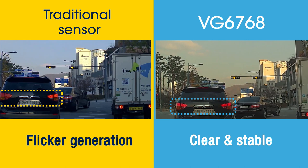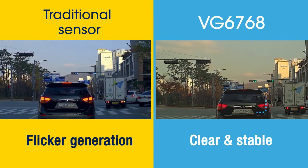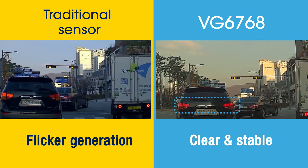With traditional automotive sensors, the front and back lights of vehicles generate flicker, but with advanced ST sensor technology, the image is clear and stable, ensuring the driver's safety.